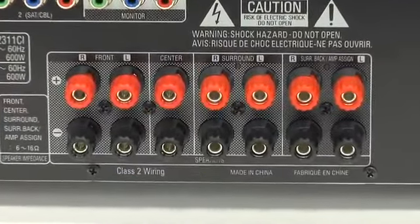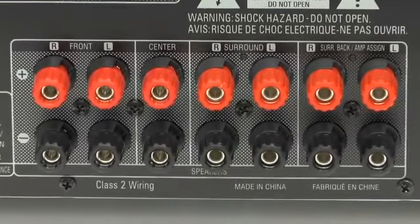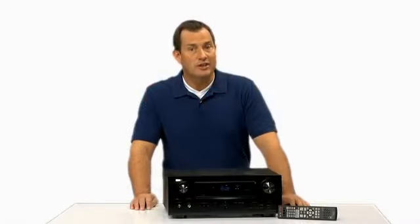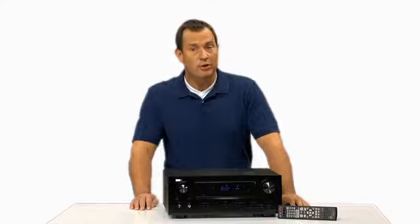Finally, the equal power amp design gives you seven discrete power amp circuits for the best in configuration flexibility. For a true revolution in sound technology, check out the Denon AVR2311 home theater receiver.